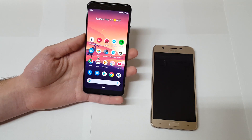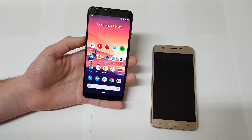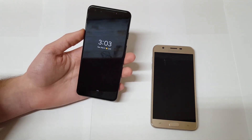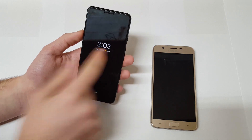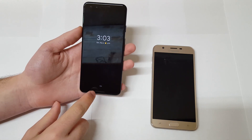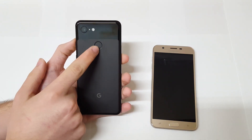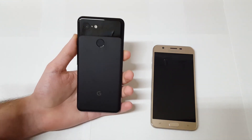On the front of the Pixel 3 you have dual stereo speakers — these are some of the best speakers I've ever tested on a smartphone. You also have an always-on display since it uses an AMOLED screen, which doesn't drain much battery since all the black pixels turn off except for the ones showing the time and weather. You also get a little battery indicator at the bottom. On the back there's a fingerprint sensor and what I'd argue is the best camera ever put on a smartphone.